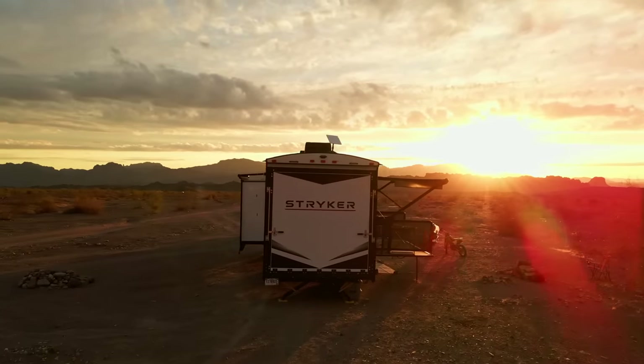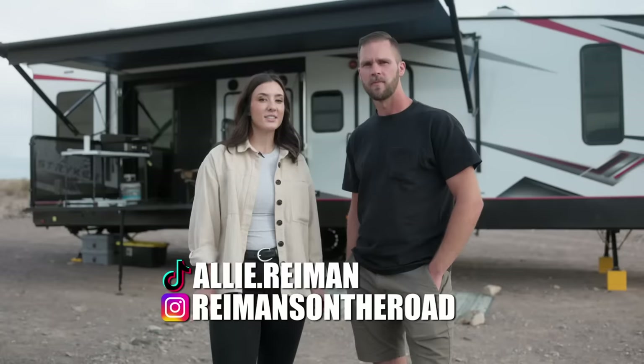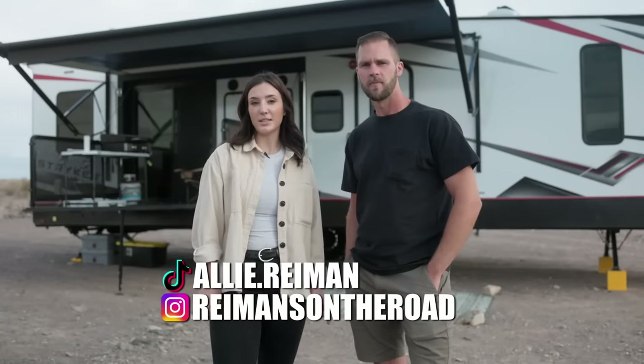Thanks for watching our tour. If you want to follow along on our journey, you can find us on Instagram at Reiman's on the Road — R-E-I-man's on the road.